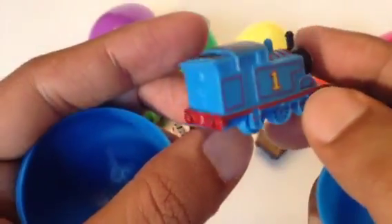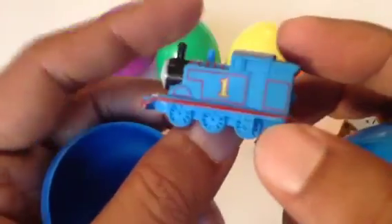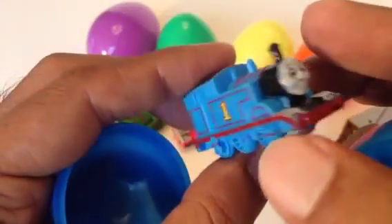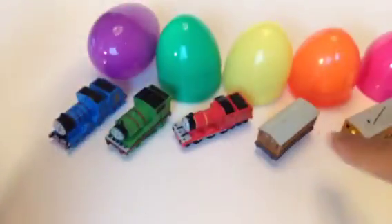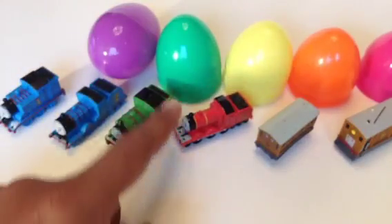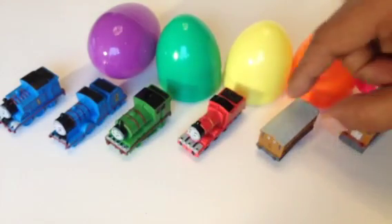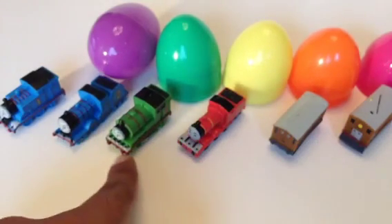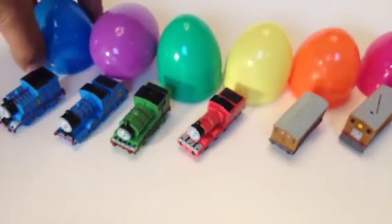Thank you viewers for watching. Please make sure to subscribe and check out our channel for more Thomas and Friends toy trains. Leave a comment — which one did you like and why? How do they make these engines with so much detail? The finishing is very good compared to the others. Thank you for watching, and please subscribe one more time — leave a comment!